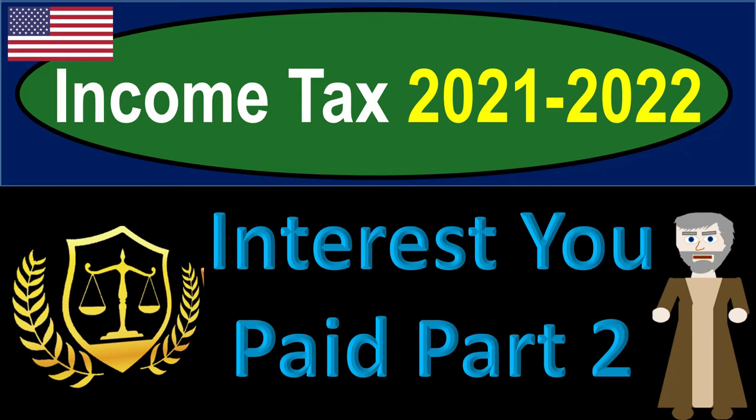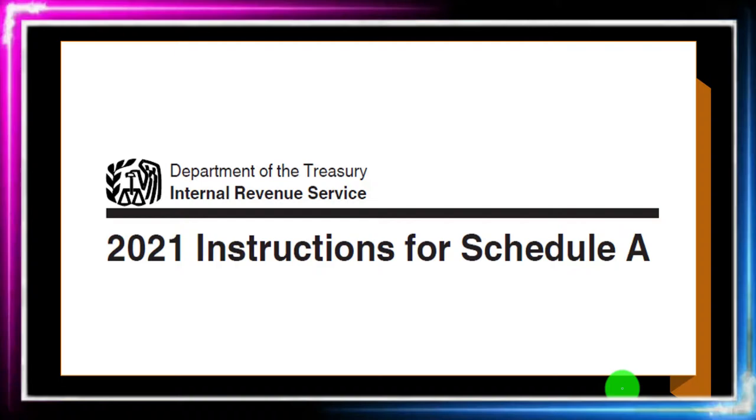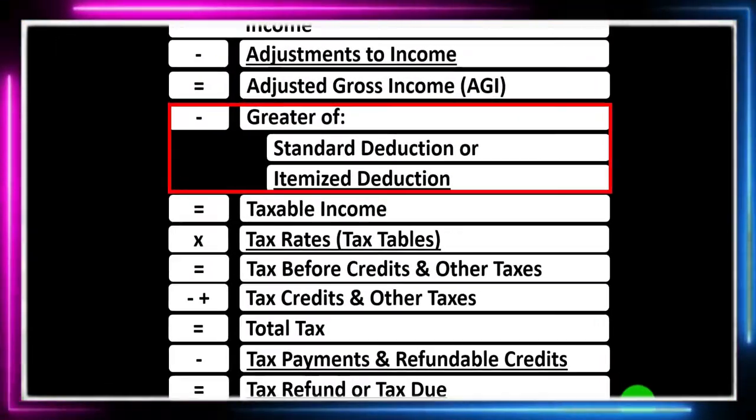Income Tax 2021-2022, Interest You Paid Part 2. Get ready to get refunds to the max as we dive into Income Tax 2021-2022. Most of this information can be found on the Schedule A Tax Year 2021 instructions on the IRS website at irs.gov.